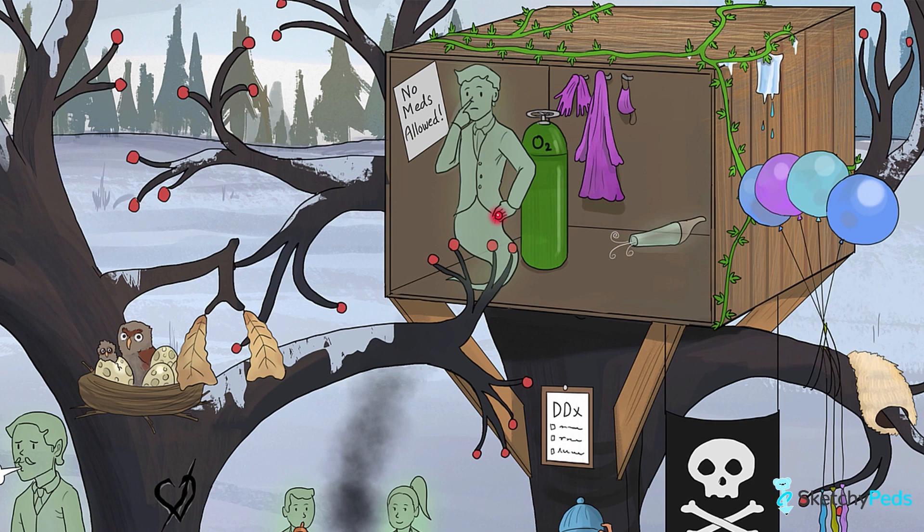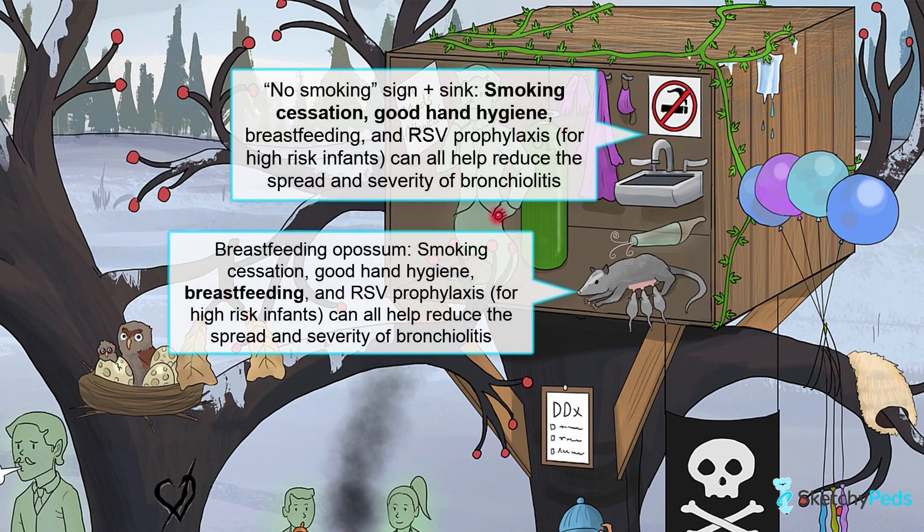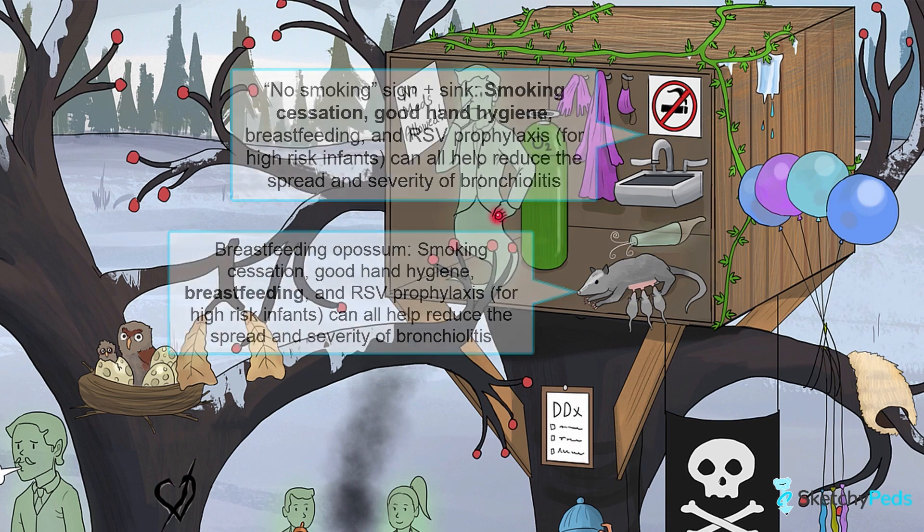For hospitalized kids, most pediatric hospitals have bronchiolitis treatment pathways based on AAP guidelines that can be super helpful. In addition to the treatment options we've talked about, it's important to address prevention and risk reduction strategies too. Smoking cessation, good hand hygiene, and breastfeeding should all be encouraged, since these can help reduce the severity of symptoms and the spread of infection.